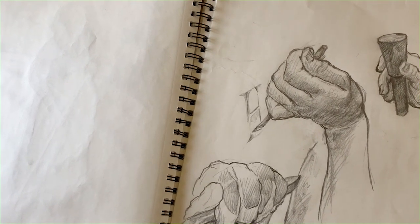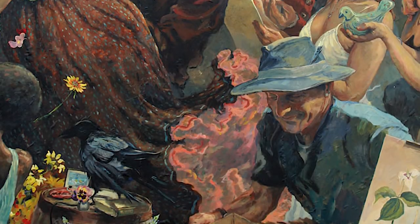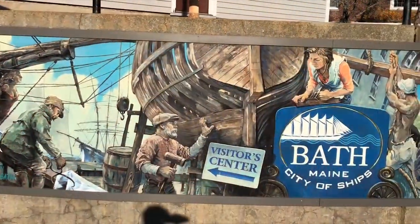I have many murals around the state and elsewhere, and it's just wonderful to be able to contribute a big piece of art to my community — something that will be enjoyed for generations.